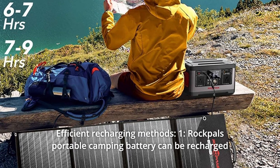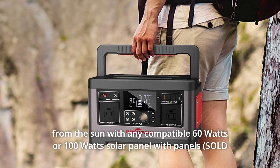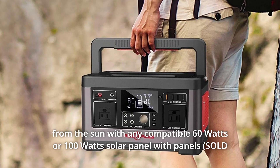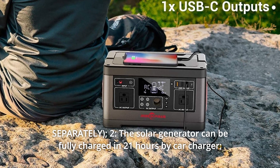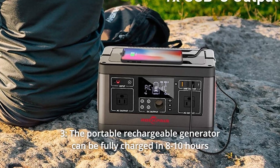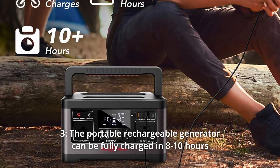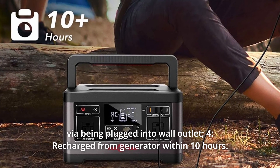Number 2: Efficient Recharging Methods. 1. Rockbull's portable camping battery can be recharged from the sun with any compatible 60W or 100W solar panel. 2. The solar generator can be fully charged in 21 hours by car charger. 3. The portable rechargeable generator can be fully charged in 8-10 hours via wall outlet. 4. Recharge from a generator within 10 hours.